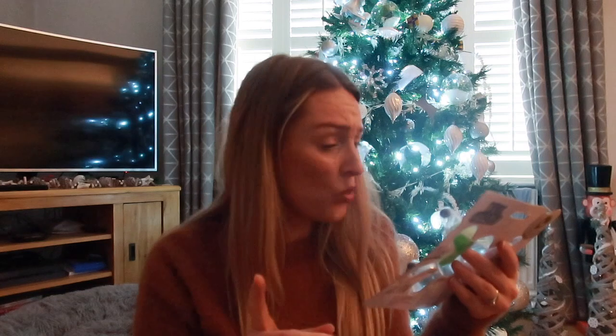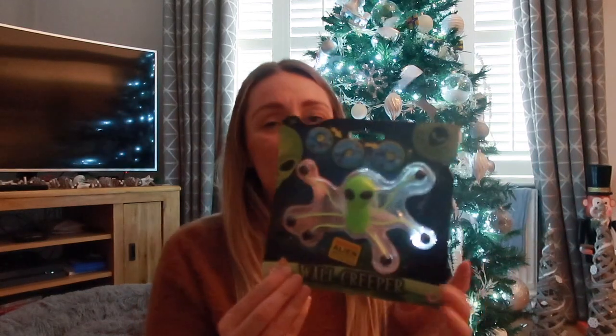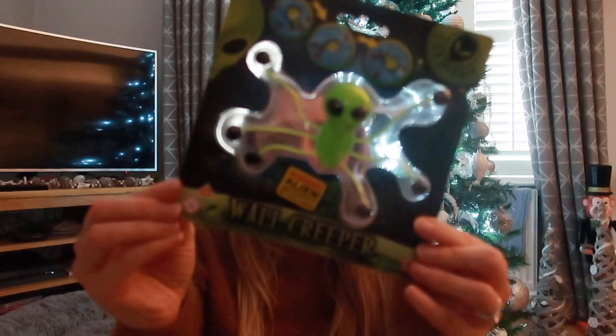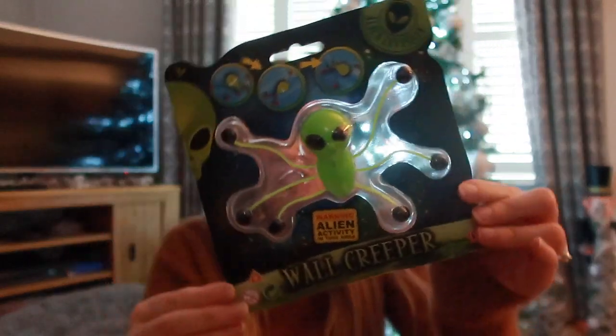Tom chose this next one - it's an alien wall creeper, just a really random little thing. But Ollie will honestly be obsessed with it. It was from The Range and was about £1. Just a fun little gift to pop in there.